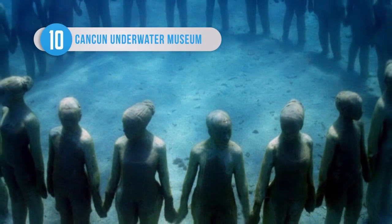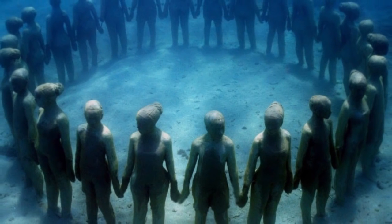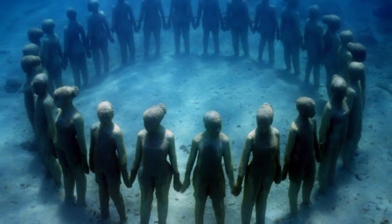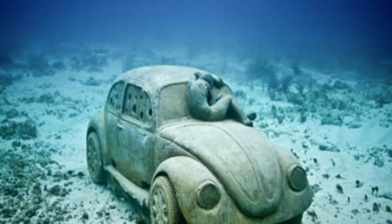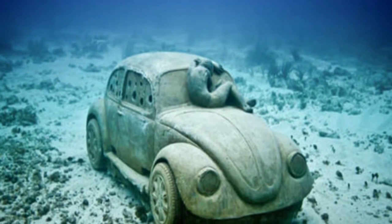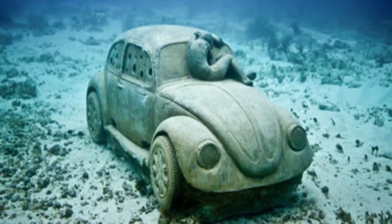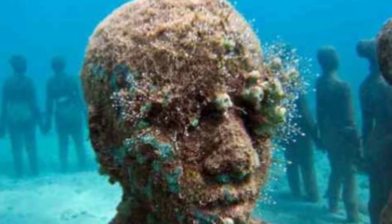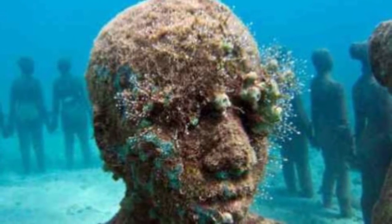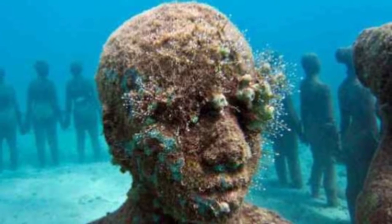While the Cancun Underwater Museum isn't technically a building, it is one of the most fascinating establishments currently underwater, so let's give it some credit. Built as the world's first museum without walls, it's home to over 400 sculptures, arrangements and displays which are all stored on the ocean bed — which doesn't seem like a safe place to keep things. It's also made entirely out of pH neutral concrete and materials, so none of the sculptures will ever decay.